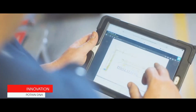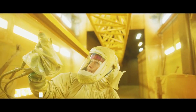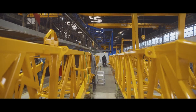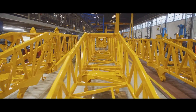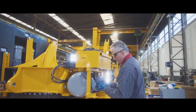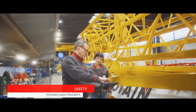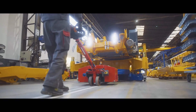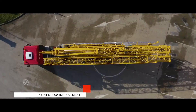Innovation and quality have been the focus for nearly 100 years at Potain, manufacturing cranes since 1928. Potain continues to innovate to bring performance and efficiency to construction sites around the world. Our factories are world-renowned in terms of tower crane production. Safety, quality, and continuous improvement of manufacturing processes are ingrained in our operating philosophy of the Manitowoc Way.